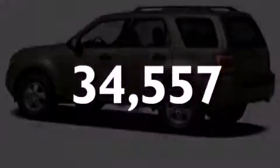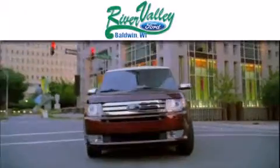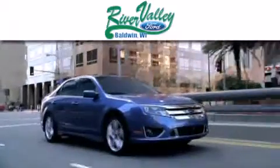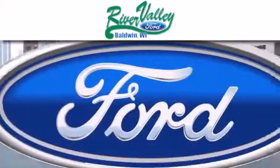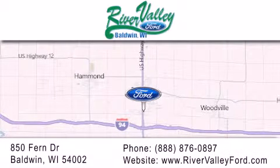Call or visit us right now and arrange your test drive today. River Valley Ford is dedicated to doing everything possible to ensure that the experience you have selecting your next vehicle is as pleasant as possible. We are located at 850 Fern Drive in Baldwin.